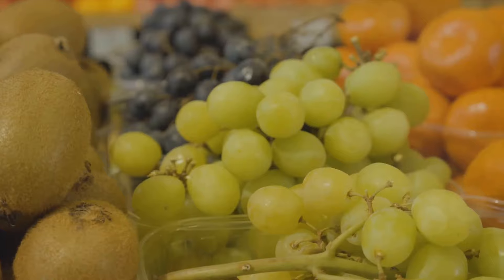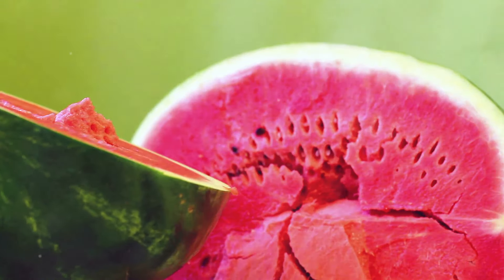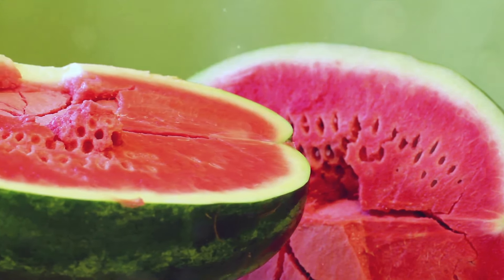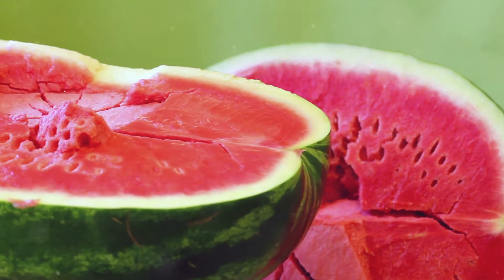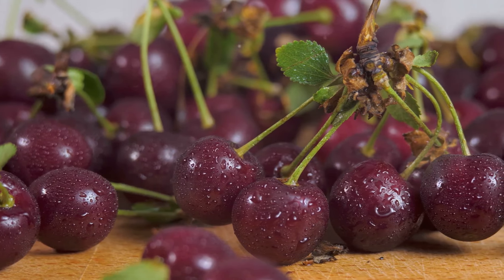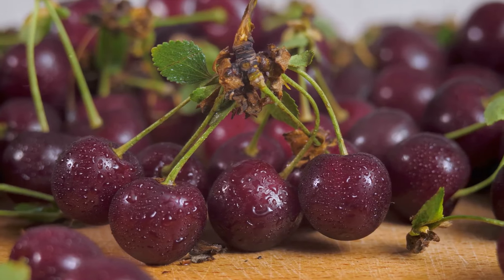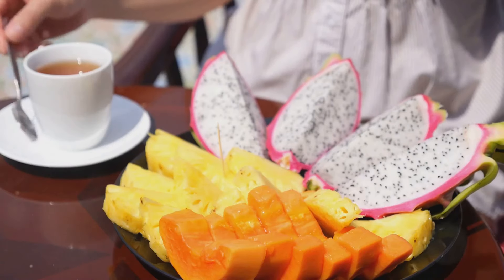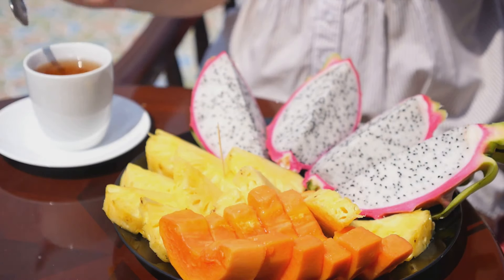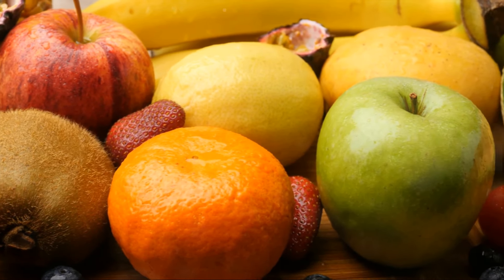Not all fruits are created equal. Some fruits have a higher glycemic index than others, leading to a more significant spike in blood sugar levels. For instance, fruits like watermelon and pineapple are high on the glycemic index, meaning they can cause a quick rise in blood sugar. On the other hand, fruits like cherries and peaches have a lower glycemic index, making them a better choice. Remember, the glycemic index is not the only factor to consider — the amount of fruit you consume and the other foods you eat with it can also affect your blood sugar levels.